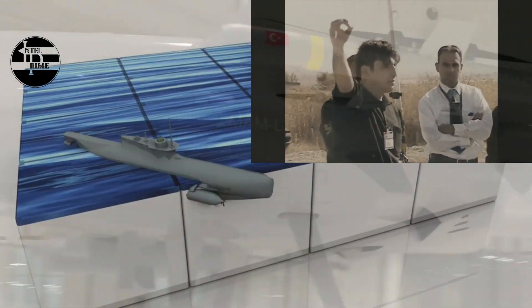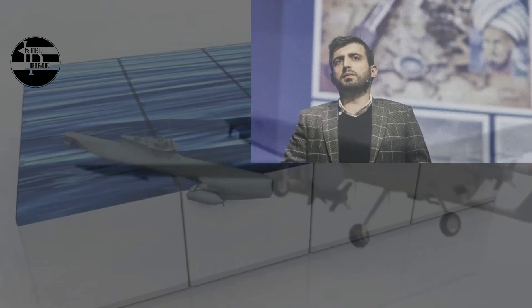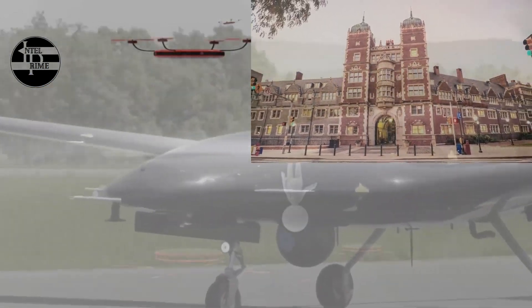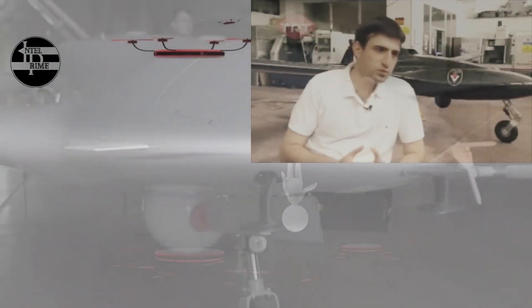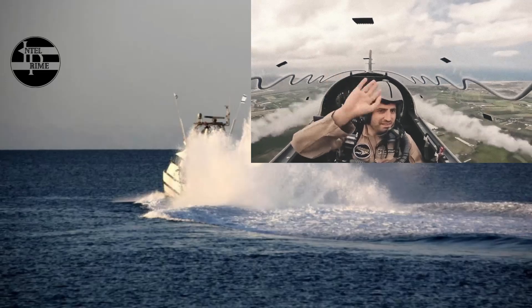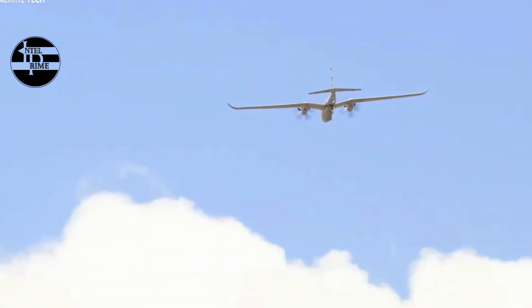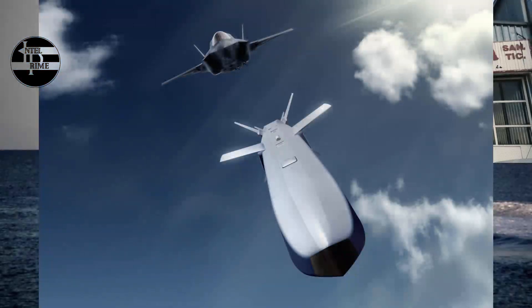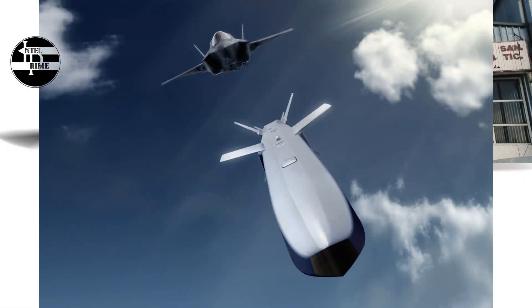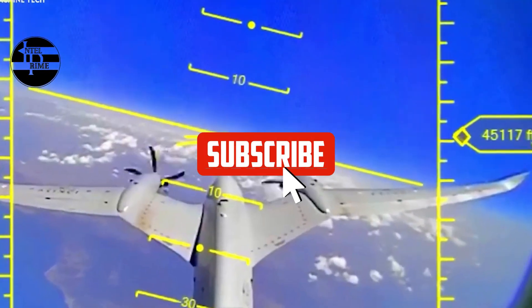The drone can carry up to 24 smart micro munitions (MAM), such as MAM-L, MAM-C, and MAM-T, developed by the Turkish company Roketsan. It can also carry air-to-air missiles such as AIM-9 Sidewinder and R-73, and air-to-surface missiles such as SOM and SOM-J, capable of hitting targets at long ranges. The Akıncı can also launch an air-launched cruise missile, making it the first UAV to do so.